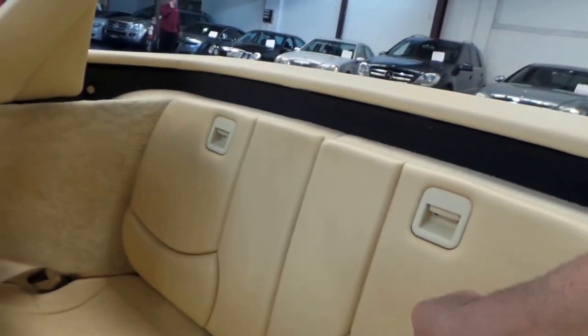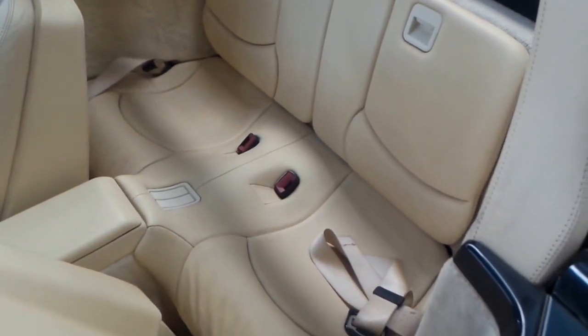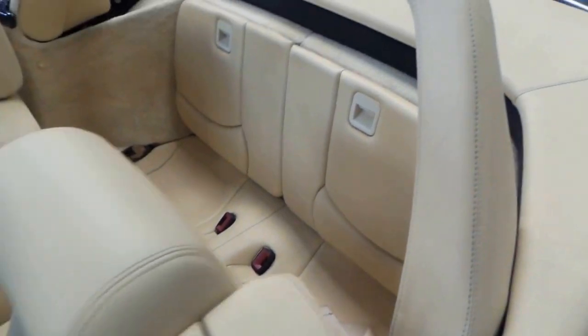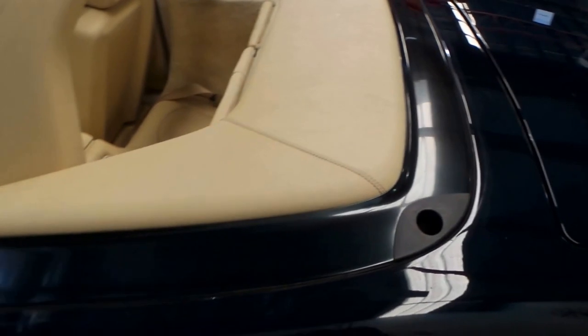That back seat just clips in. It's not bad — it's really suited for children, not suited for large adults. It's the rollover bar that does fold back, and we do have the hard top for this car, ladies and gentlemen.